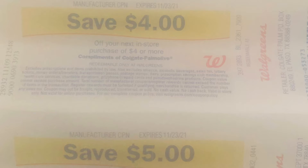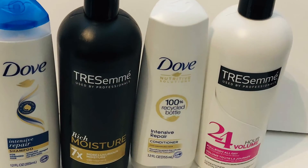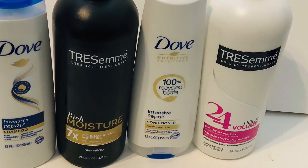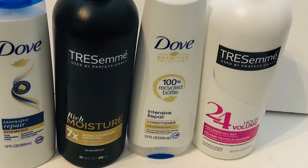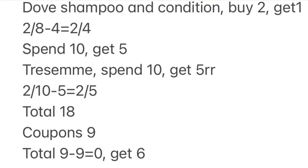The $9 I got back from the first transaction I used for a second transaction: two Tresemme for $10 and two Dove for $8. There's a $5 Tresemme coupon and a $4.95 coupon. The total is $18, with $9 in coupons, so I paid $9 — and using that $9 back, I paid zero out of pocket except tax. I got $6 back: $5 for Tresemme and $1 for Dove.